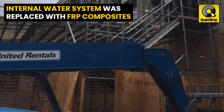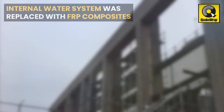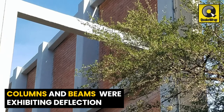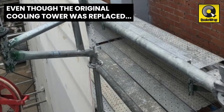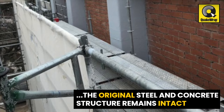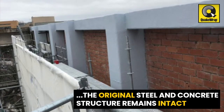The UT cooling tower's internal water system, previously made of steel, was replaced with FRP composites, but the columns and beams supporting this cooling system were exhibiting excessive deflection and were subsequently deemed unsafe. Even though the original cooling tower was replaced, the original steel and concrete structure, with red brick masonry walls at various locations, remains intact.